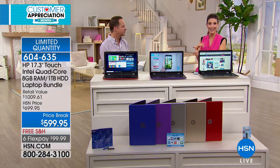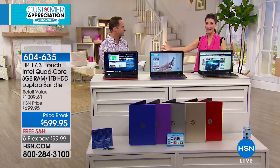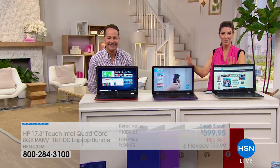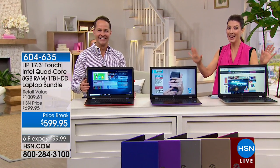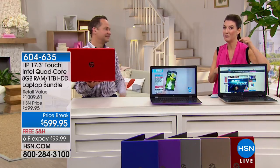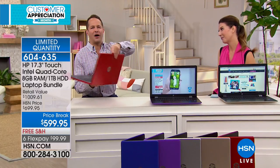We also have VIP financing. You can take up to nine months to pay this off with your HSN credit card — it comes down to $66 a month. Nine-month financing with no annual fee when you apply and buy today. With a touchscreen, you now have the most intuitive user experience we've ever had from HP.